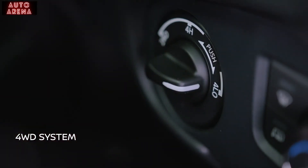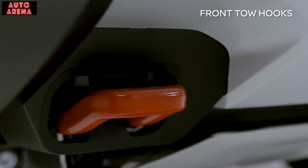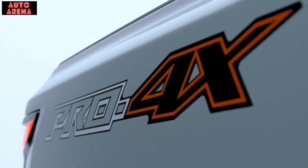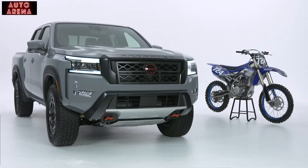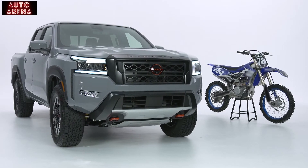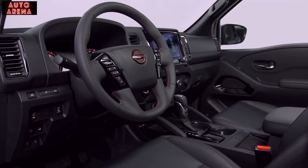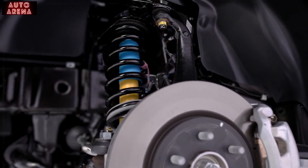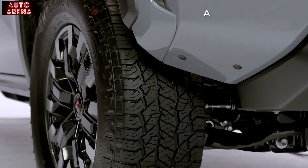The four-wheel drive system with shift-on-the-fly four-high and four-low comes standard. Additional underbody skid plates and front tow hooks provide peace of mind when the road ends. The Pro-4X model is equipped for fierce off-road adventures and is enhanced in both design and features to excel on the toughest terrains. Every Pro-4X comes with distinct touches like 17-inch alloy wheels, a comfortable interior, heavy-duty off-road Bilstein shock absorbers, underbody steel skid plates, electronic locking differential, and all-terrain tires.